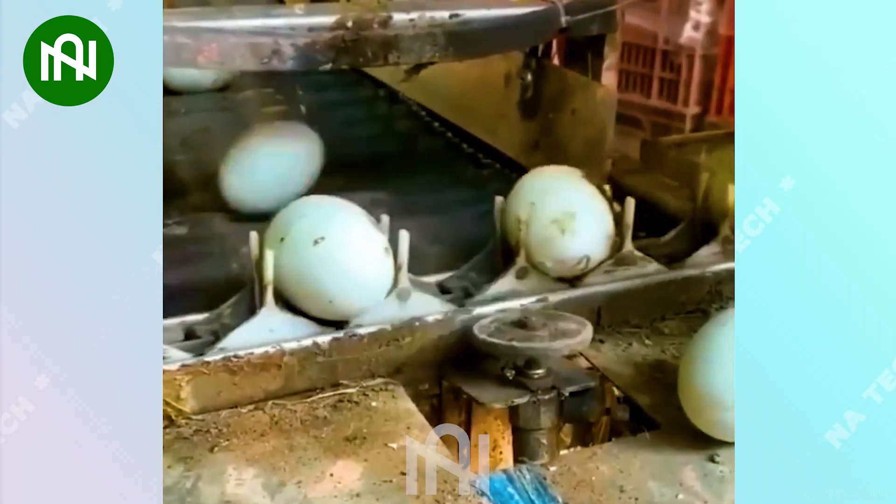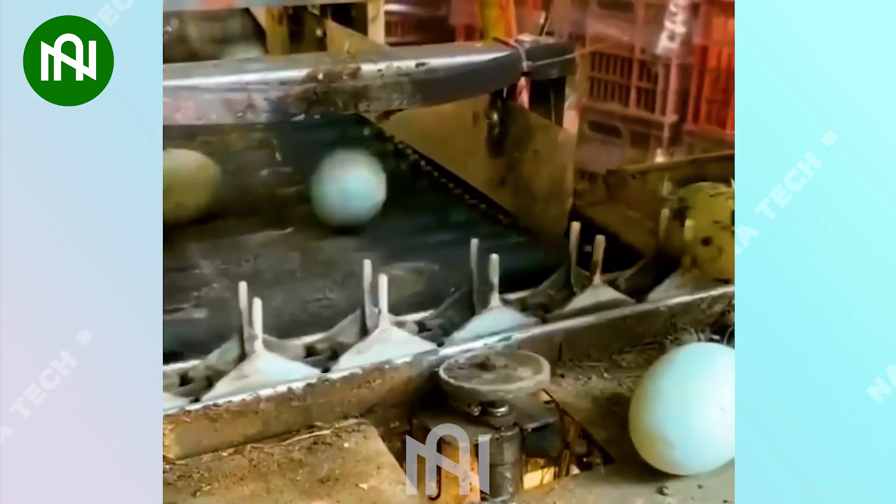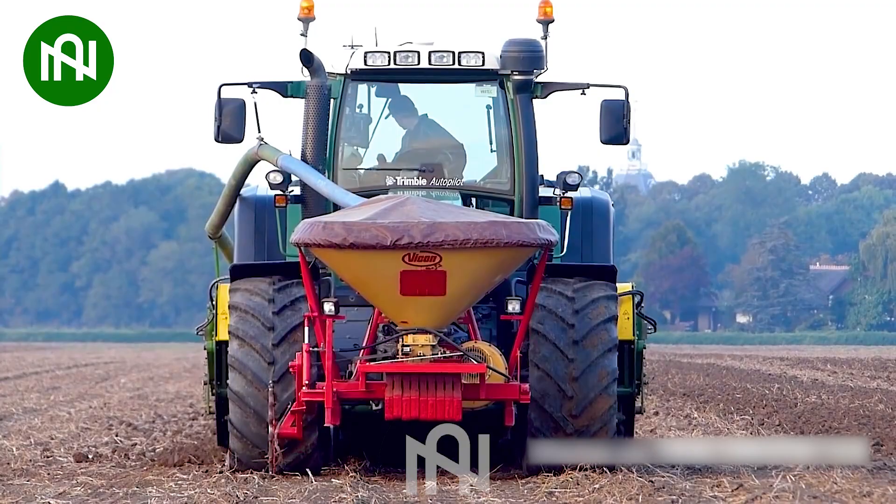This egg sorting machine is excellent at its job, ensuring only the best reach our tables. This ploughing machine is a true workhorse, turning the soil effortlessly.